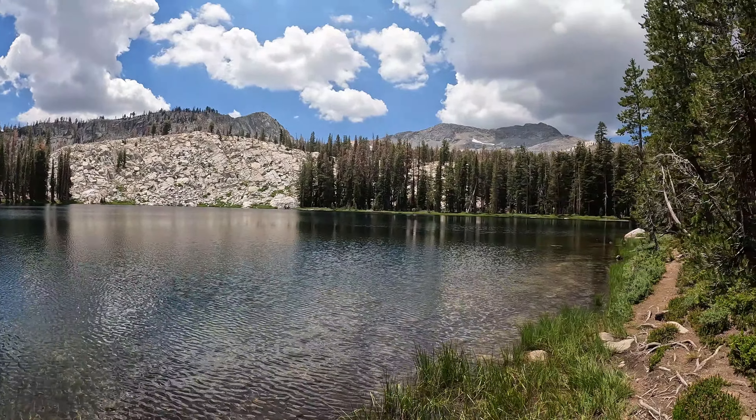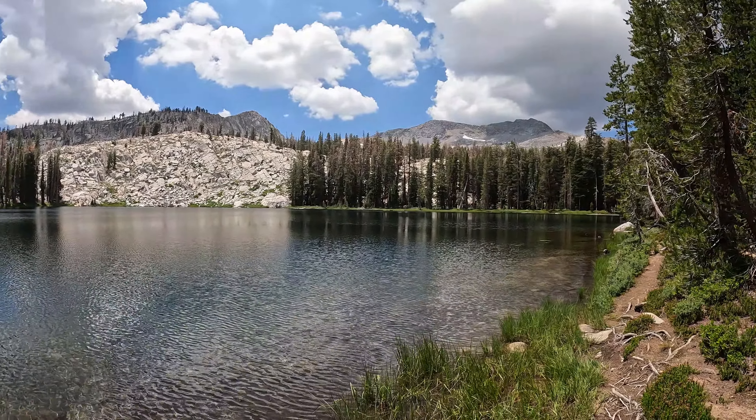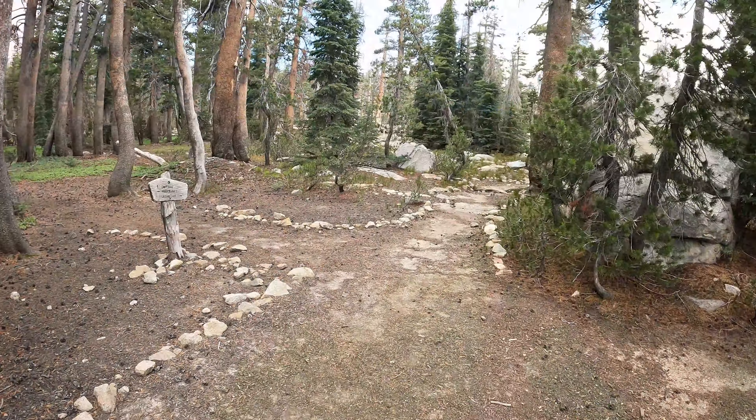Hello my beautiful people and welcome back to another episode of the Yosemite Guide. Today we're actually a little bit outside of Yosemite — I'm kind of skirting the southeast boundary of the park. We're starting at Norris Creek Trailhead and we're doing just an amazing loop taking us by a bunch of different lakes. Vandenberg,